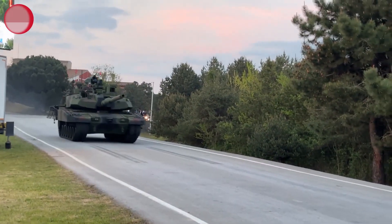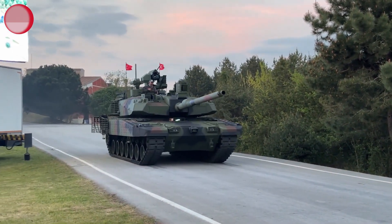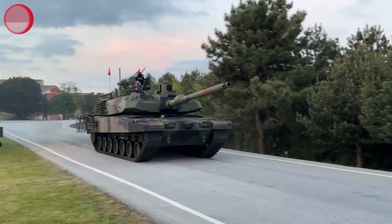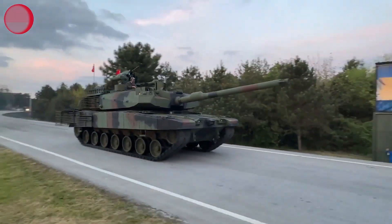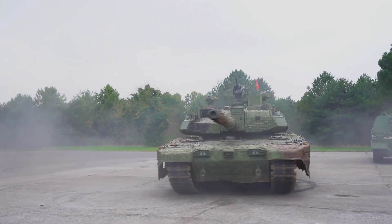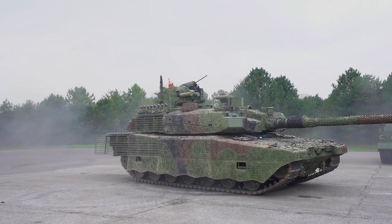The Altay features an advanced battlefield management system, integrating sensors, cameras, and data processing capabilities. This system enables real-time situational awareness, enhancing the crew's ability to assess threats, coordinate maneuvers, and make informed decisions on the battlefield.